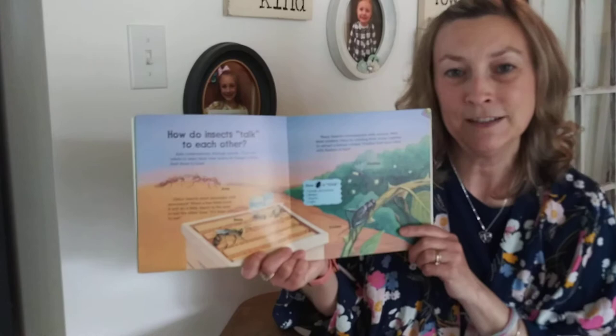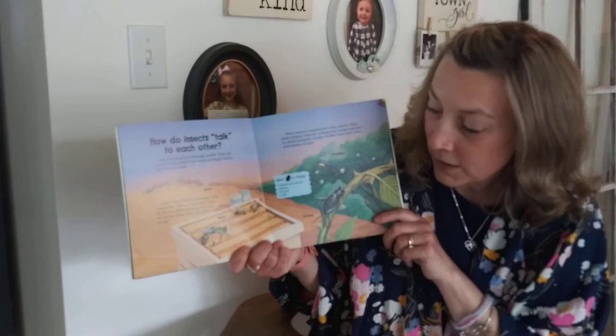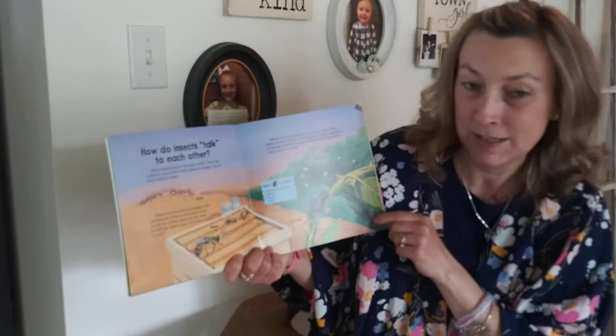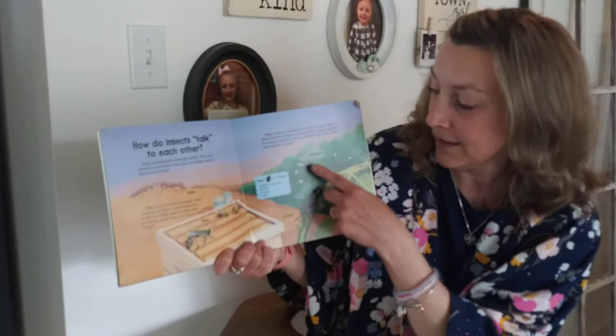How do insects talk to each other? Ants communicate through smells — they use odors to warn their nest mates of danger and to lead them to food. Other insects send messages with movement. When a bee finds food, it will do a little dance in the nest to tell other bees it's time to eat. Many insects communicate with sounds. Male field crickets chirp by rubbing their wings together to attract a female cricket. Fireflies find each other with flashes of light. How bugs talk: smells and scents, motion, sound, light.